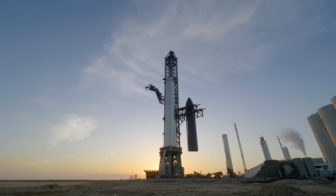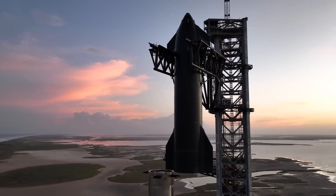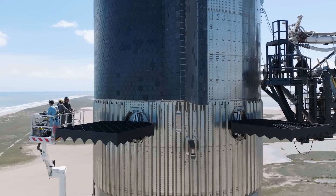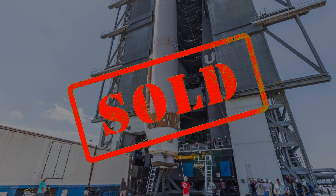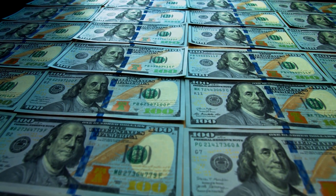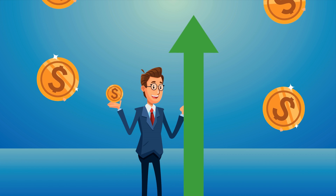It certainly won't be SpaceX — they've got their own new platform on the way and have, at this point, thoroughly left the ULA in the dust. But from the sounds of things, we don't have to worry about them being sold off and dismantled. There's just too much value left in the company. Some other rocket company is about to get one hell of a boost.